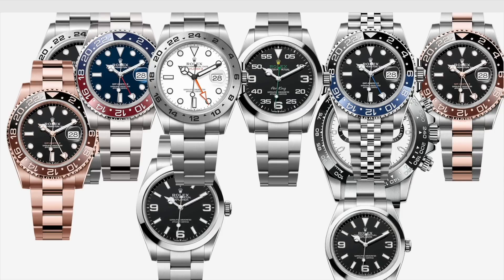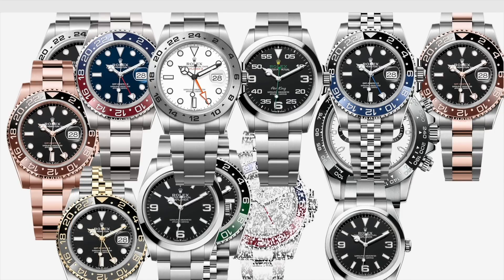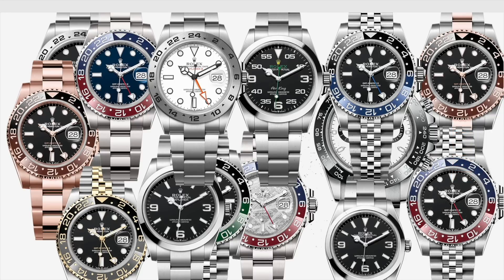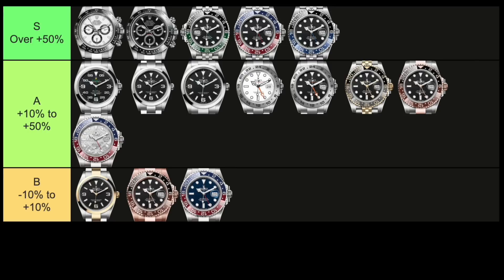We've covered the GMT Master II, the Explorer, and more in the first part. And in this video, we'll cover your subs, sea dwellers, and yacht masters for which we have market data. Just to recap, this is what the tier list looked like at the end of part one, and we only had GMT Master IIs or discontinued Daytonas in the S tier. Let's see if any of the watches today break into that top tier of value retention.